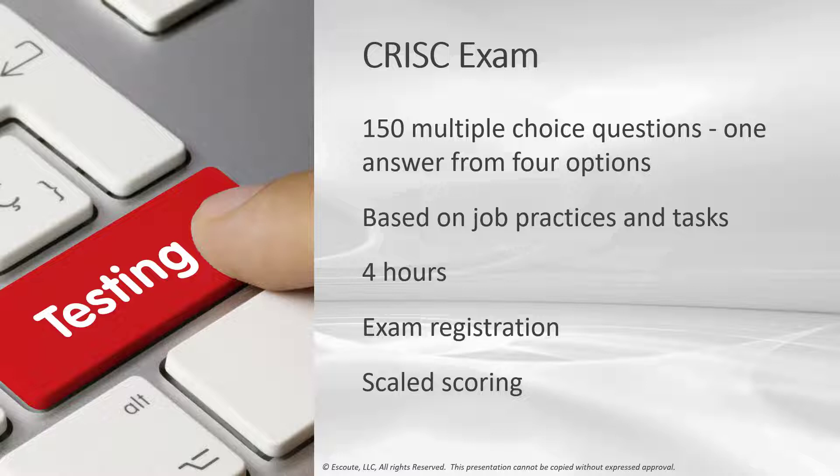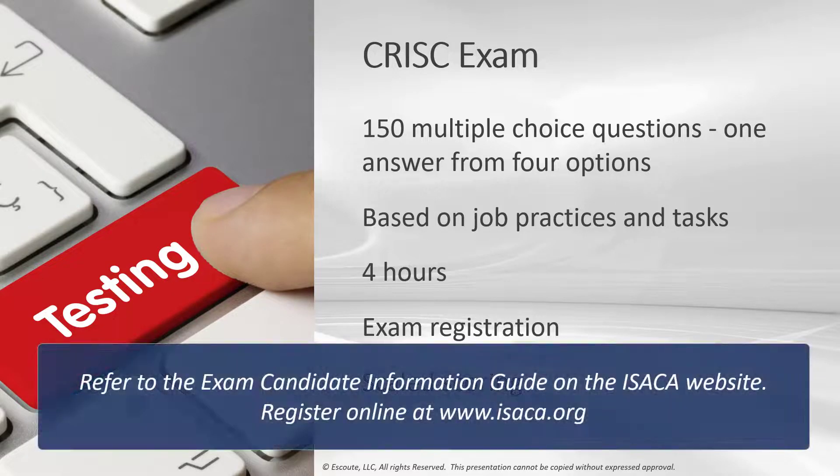Each candidate who completes the C-RISK exam will receive a score report. ISACA uses and reports scores on a common scale from 200 to 800, and in order to pass the exam, you need a 450 or higher. Go out to the ISACA site and get the Exam Candidate Information Guide — it has a lot of really good information to help you prepare for this exam.